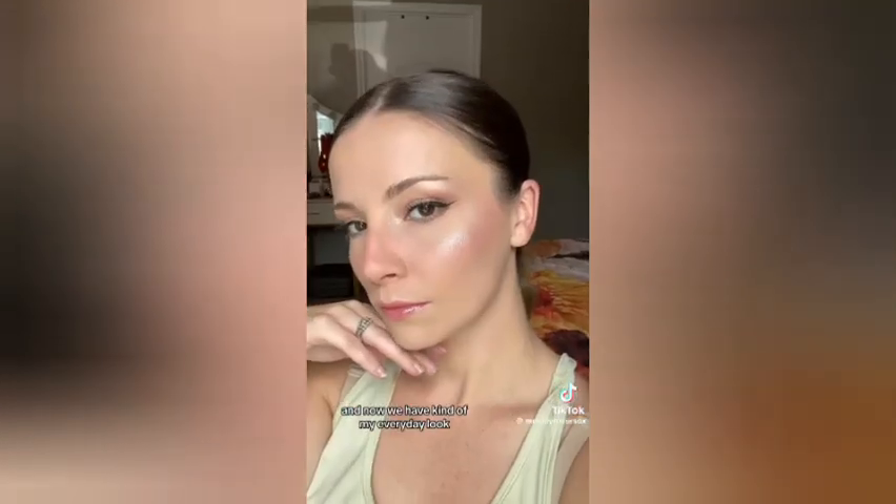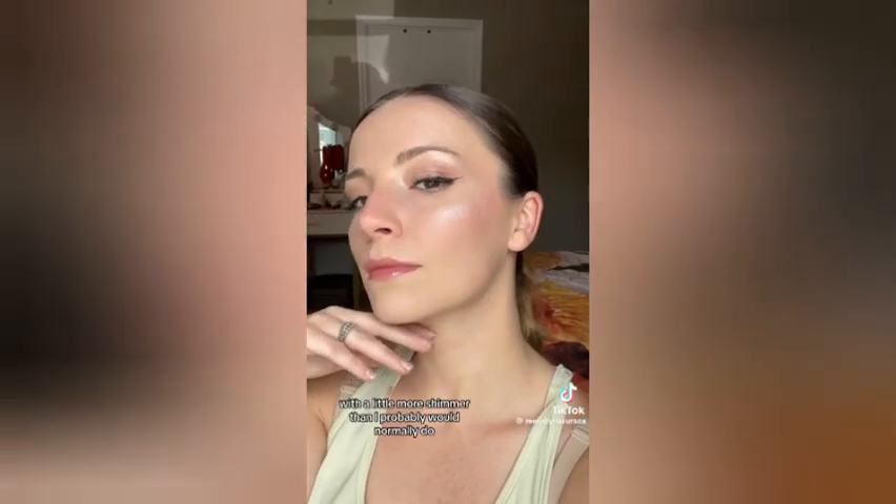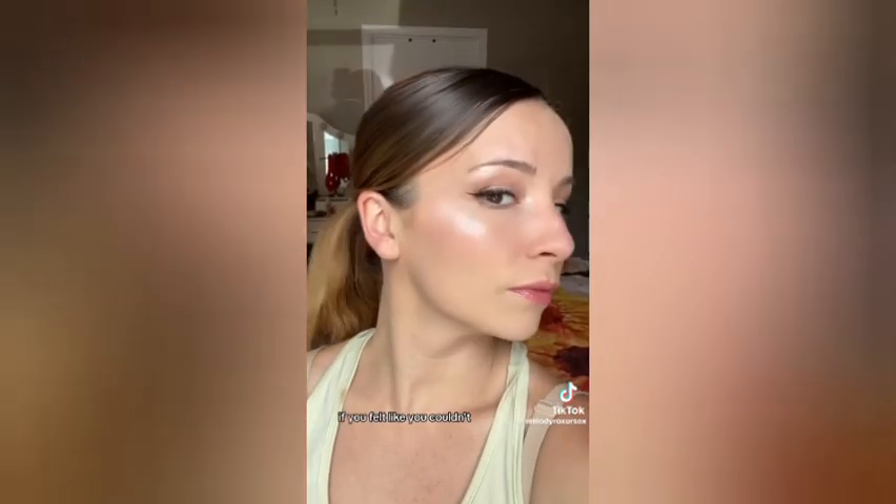I'm just going to slap on some lip gloss — it's from Tat — and now we have kind of my everyday look with a little more shimmer than I'd probably normally do. I hope you can wear makeup again if you felt like you couldn't, and I am just obsessed with this highlight. Have a great day!